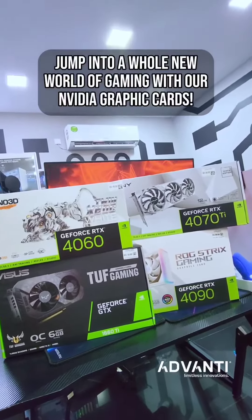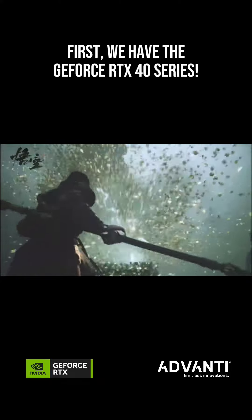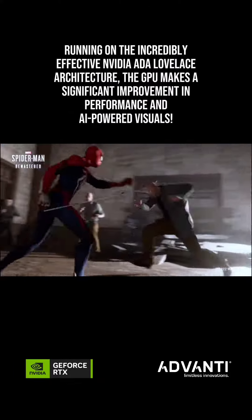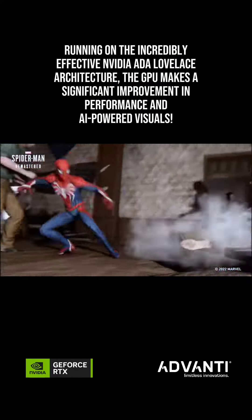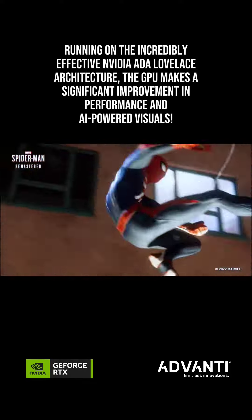Jump into a whole new world of gaming with our NVIDIA graphic cards. First, we have the GeForce RTX 40 series. Running on the incredibly effective NVIDIA Ada Lovelace architecture, the GPU makes a significant improvement in performance and AI-powered visuals.